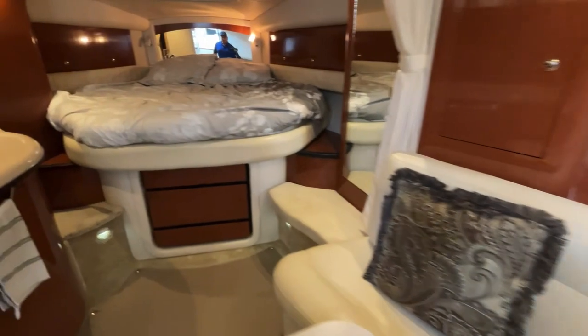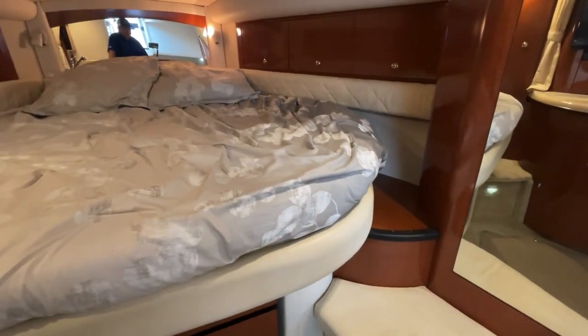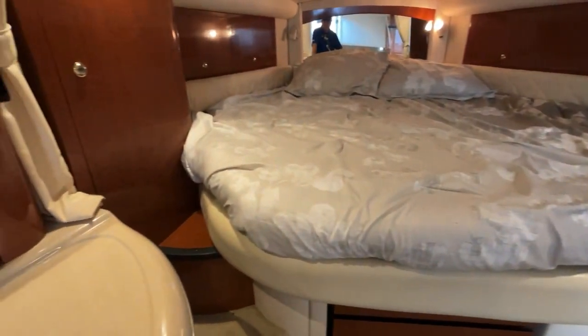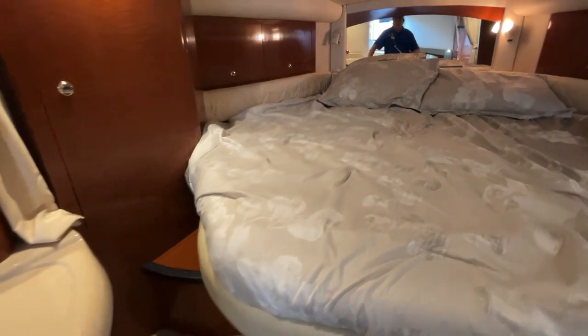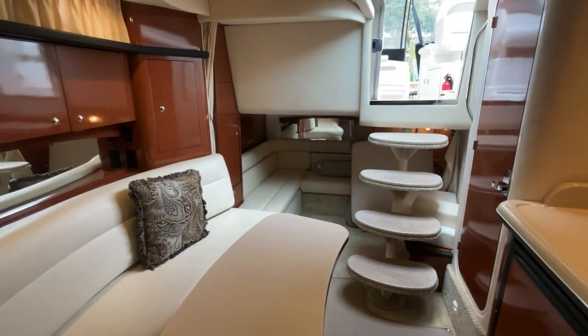The master berth is a bit of an island berth, very generous in size, and it is easy to get up onto because it does have steps on both sides. Of course, being a C-Ray 340 Sun Dancer, it has all the features you would expect on a boat like this.